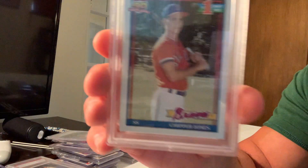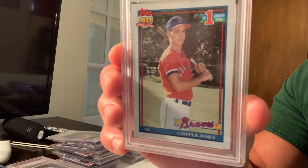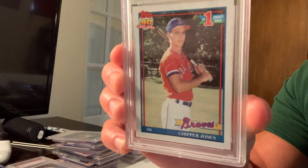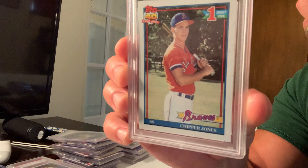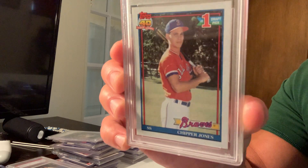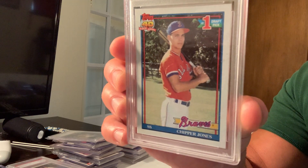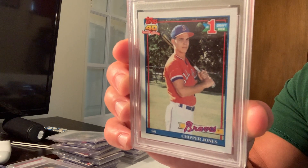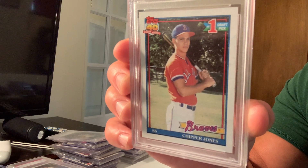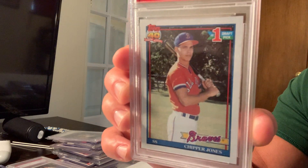Number four is the Topps Desert Shield rookie card of Chipper Jones. He was one of the greatest third basemen to ever play — in the 90s he was probably the premier third baseman. Wade Boggs was more 80s/90s, Brett and Schmidt were more 80s, Beltre came a bit later. Chipper was unbelievable and was the number one draft pick. In Desert Shield this card sold for $15,100.